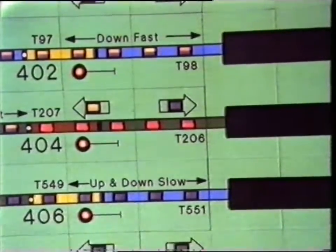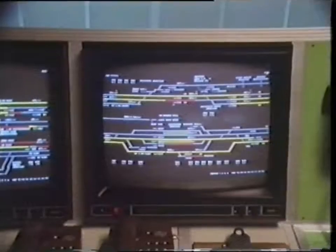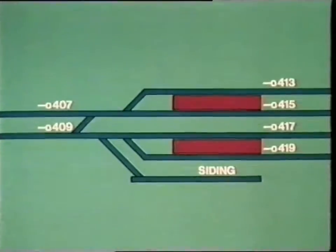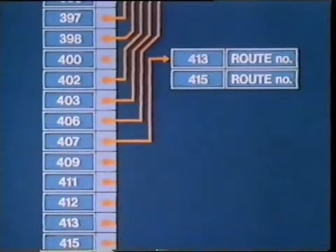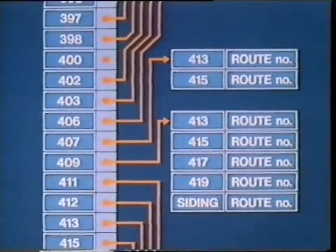Now to provide these displays for the signalman and to process the information from the push buttons, the computer system needs to contain a representation of the track layout being controlled. Although the track layout may be quite complicated, the data structure used here is fairly simple — it just has to list the allowable routes. The first part of the data structure is like a sequence of records: a list of all the different signals which can be used for the entry to a route. The record for each entry signal refers to another sequence showing the possible exit signals and the corresponding route number.